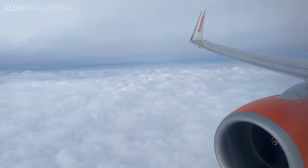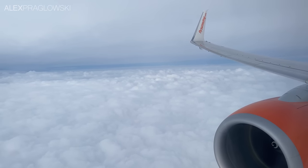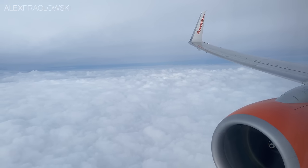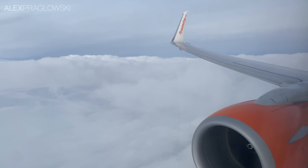Heading eastbound, the Vancouver-to-Toronto red-eye is just over four hours long, which gave me just a bit more time to sleep, unlike the shorter Calgary-to-Toronto ones I'm used to. But eventually we were on the descent into Toronto, and here's our arrival onto YYZ's runway 23.